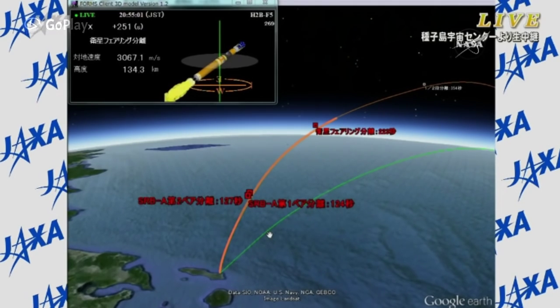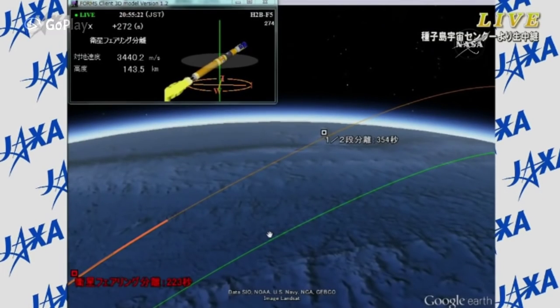Once the first stage has done its job, a few seconds later it will separate. Then the second stage will ignite just a few seconds after that to continue the climb into orbit, putting HTV-5 into its initial orbit on its way to the International Space Station. Everything is continuing to go well with the on-time launch. The first stage is continuing to function as planned, with just about one more minute in its lifetime.